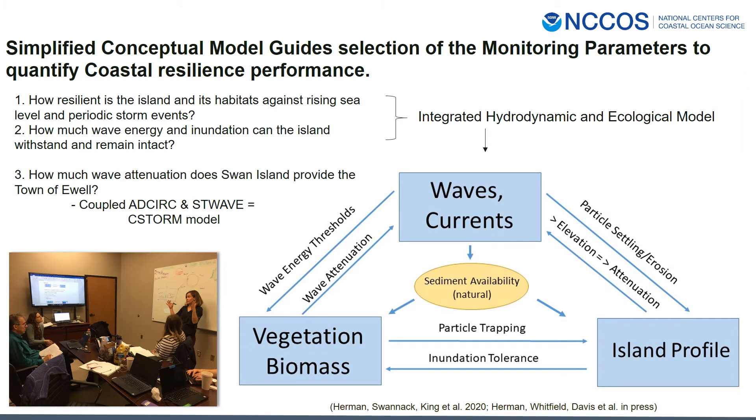I want to transition to the conceptual model, which guides the selection of our monitoring parameters to quantify coastal resilience performance. The conceptual model includes three main components: hydrodynamic, ecological, and topographic parameters, along with sediment and the feedbacks and linkages between them. This model is being used to develop an integrated hydrodynamic and ecological model to answer questions such as how resilient is the island to sea level rise and storm events. For examining wave attenuation impacts on Swan Island, we're using a coupled ADCIRC and STWAVE model called SEASTORM, and this modeling effort is being led by ERDC's integrated modeling team.